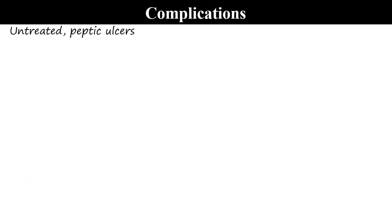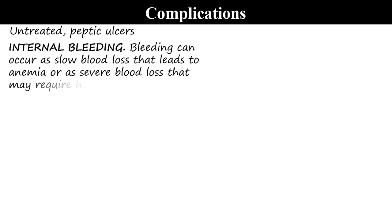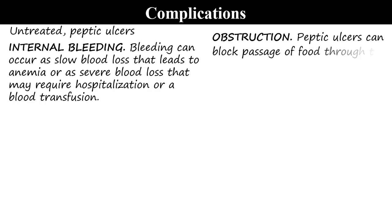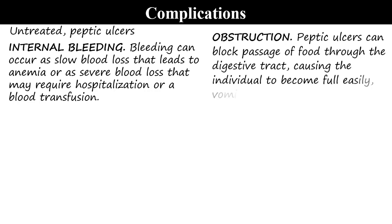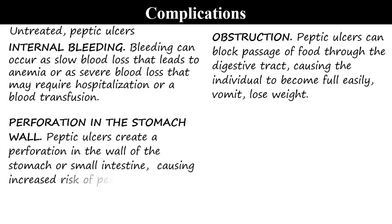Complications: Whenever ulcers are untreated, they may lead to internal bleeding. Bleeding can occur as slow blood loss leading to anemia, or severe blood loss that may require hospitalization or blood transfusion. It may cause obstruction — peptic ulcers can block passage of food through the digestive tract, causing the individual to become full easily, vomit, and lose weight. There can also be perforation in the stomach wall — peptic ulcers can create a perforation in the wall of the stomach or small intestines, causing an increased risk of peritonitis.